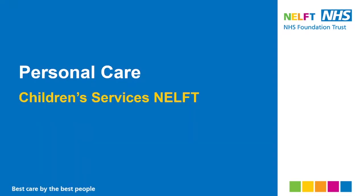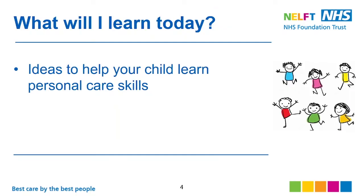Today's topic is about personal care. What you will learn today is some ideas to help your child learn personal care skills, including brushing their teeth, washing themselves, washing hair, washing hands, and grooming.